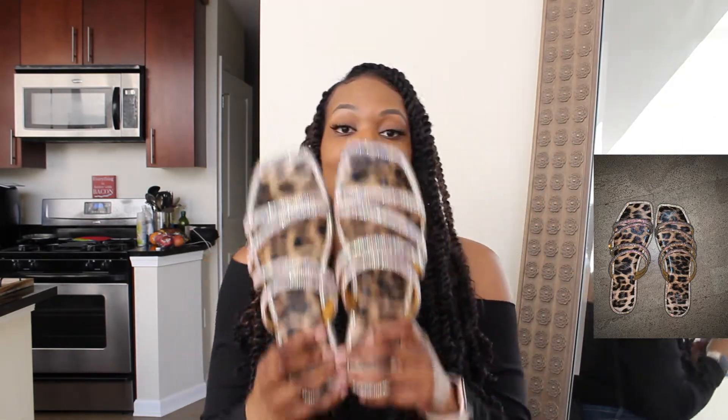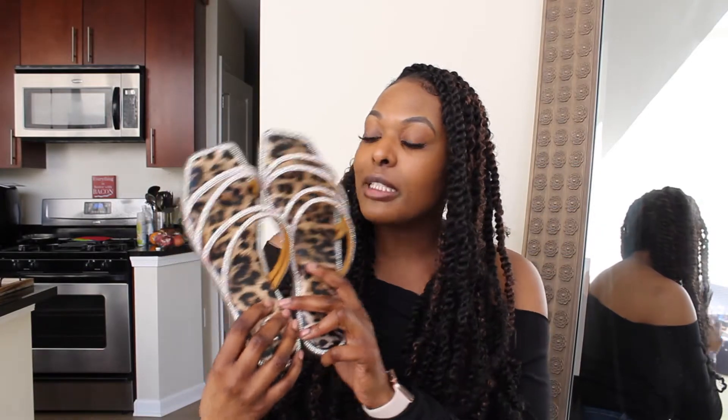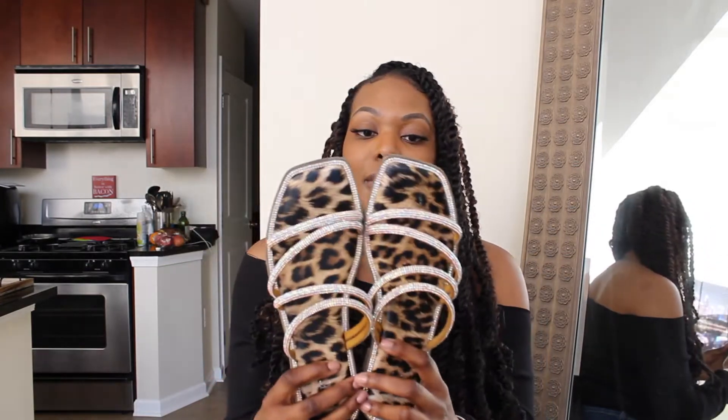Up first I have some sandals from my local beauty supply store. My sister actually purchased these in Atlanta Beauty Supply. When I was home in Michigan and Detroit, I saw these in a beauty supply store there as well. They're super cute — they have bedazzles on them and a square toe. They do have a cushion in them. I have these true to size in an 11. We'll go ahead and try these on, see how they fit and feel.